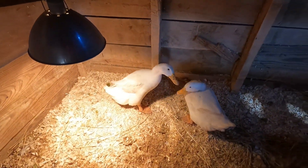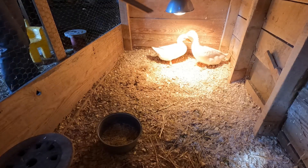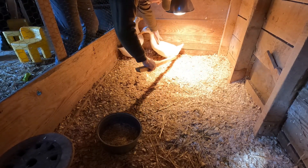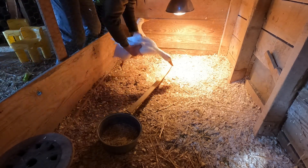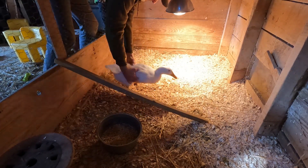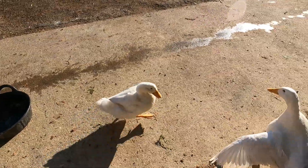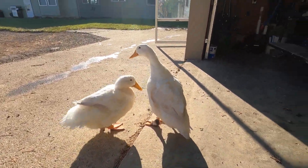Layla and I are still treating the duck that has the sore foot. Every day we wrap her foot — we soak it first and then we wrap it. We get both of the ducks out so that the one getting the treatments doesn't feel alone.